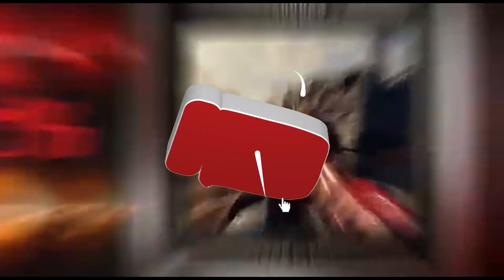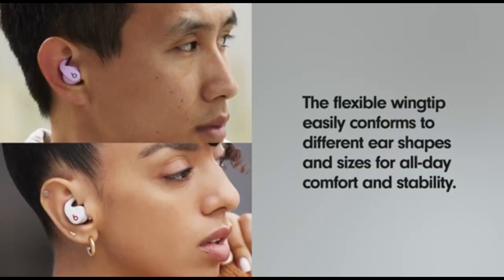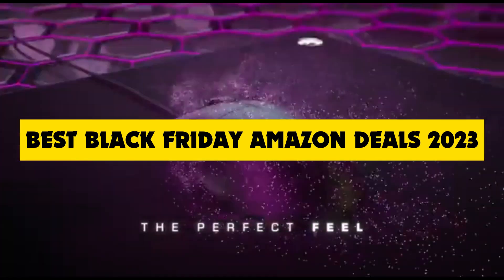What's up, savvy shoppers and tech enthusiasts? Welcome back to the channel, your one-stop shop for the hottest deals and the latest in tech trends. I hope you're ready because today is all about one thing: the best Black Friday deals on Amazon in 2023.